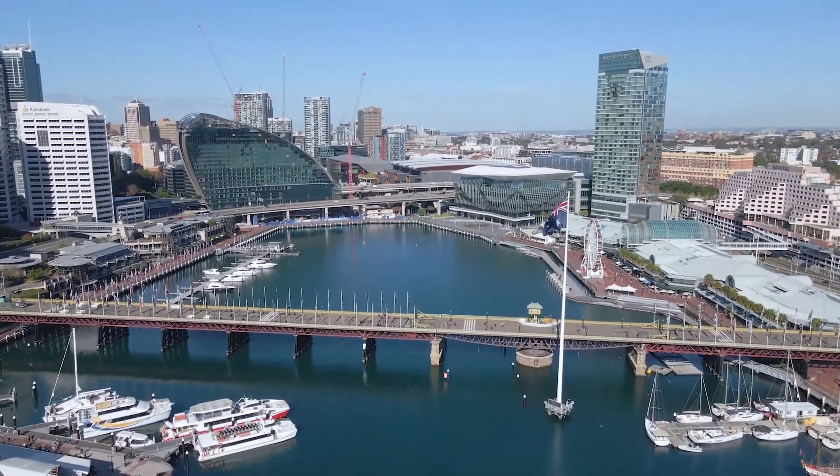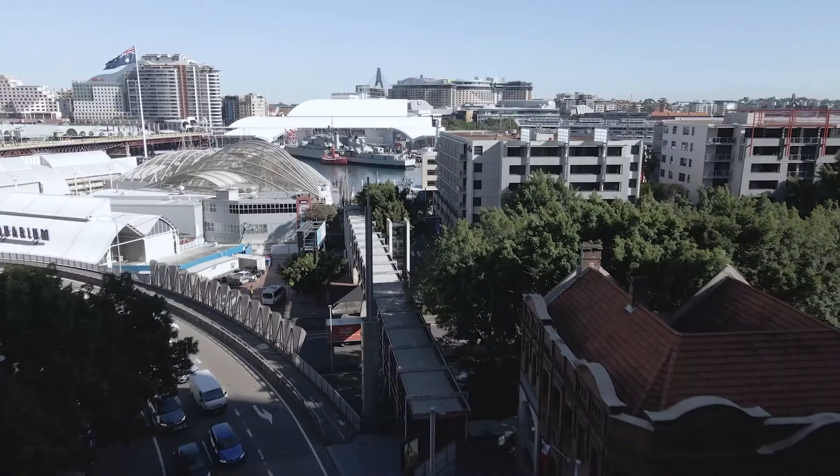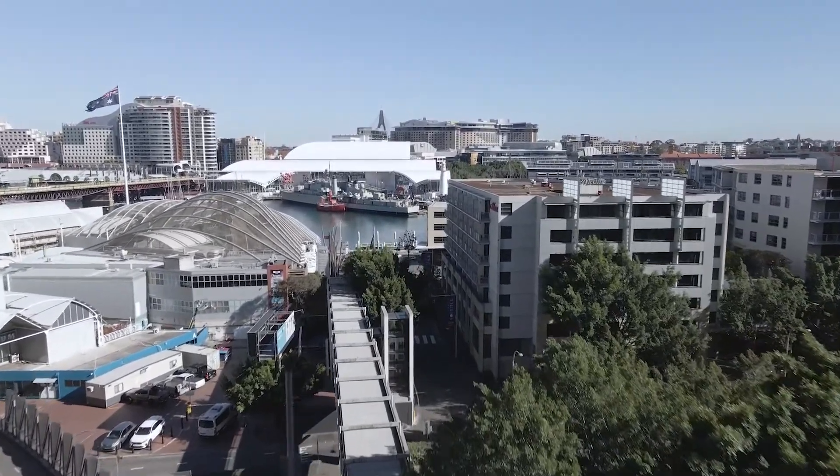Residents also enjoy a rooftop swimming pool with stunning district and water views. Conveniently positioned to Wynyard, Darling Harbour, and Barangaroo.